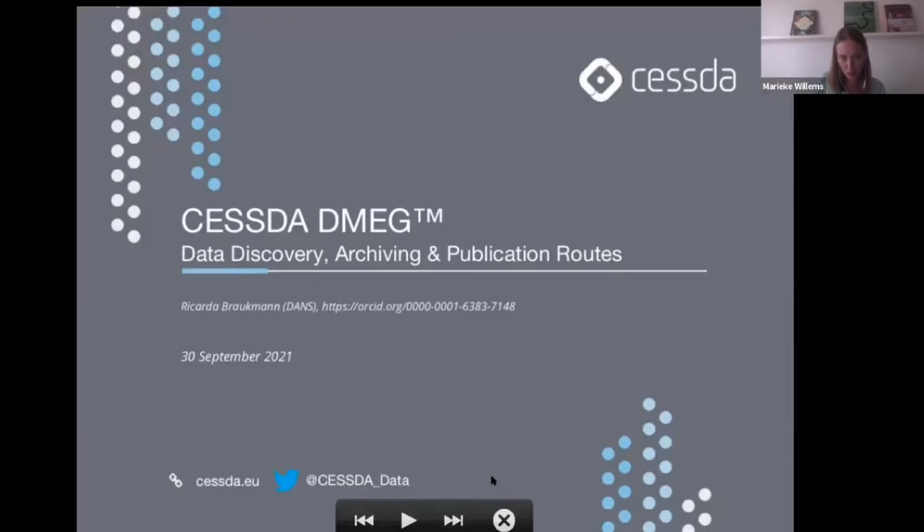Dr. Ricarda Brakman works as data station manager for the Social Sciences at DANS — Data Archiving and Networked Services — the Dutch national center of expertise and repository for research data. Ricarda is involved in various international projects including CESSDA and SSHOC, working on research data management support, open science engagement, and training activities.